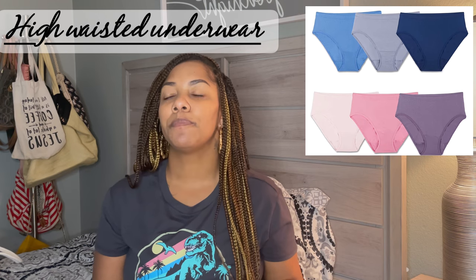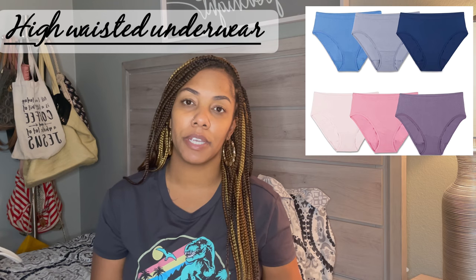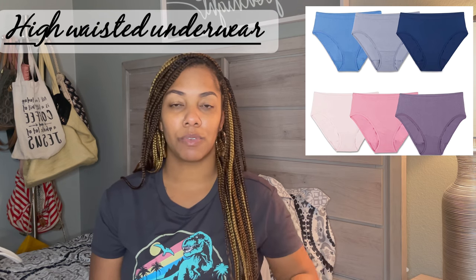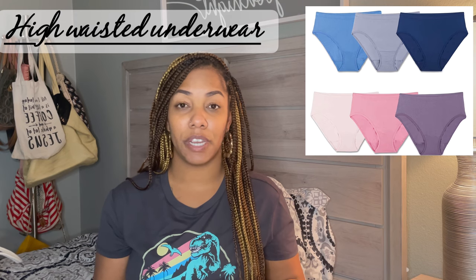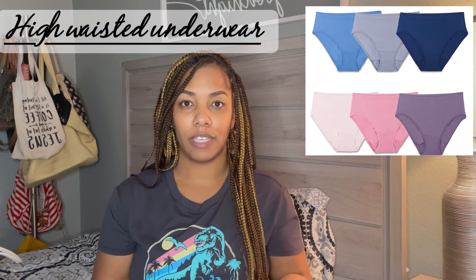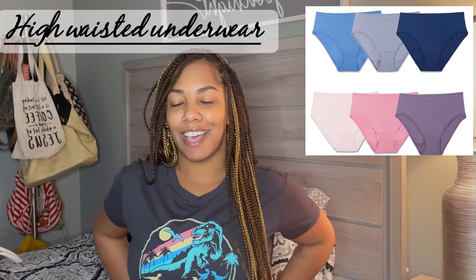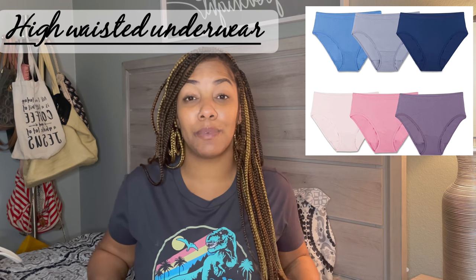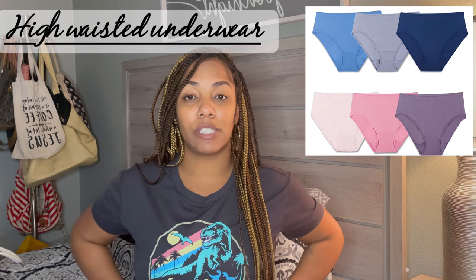Last but not least on my postpartum list is high-waisted underwear. I had a c-section, so it was important to have underwear that sat well above my c-section scar. I've also had two vaginal births, and high-waisted underwear was just the most comfortable option. In those weeks following birth, everything starts to feel a little jiggly and loose, and high-waisted underwear — just like high-waisted tights, shorts, or jeans — really pulls everything in and gives you more support in the mid-section area.